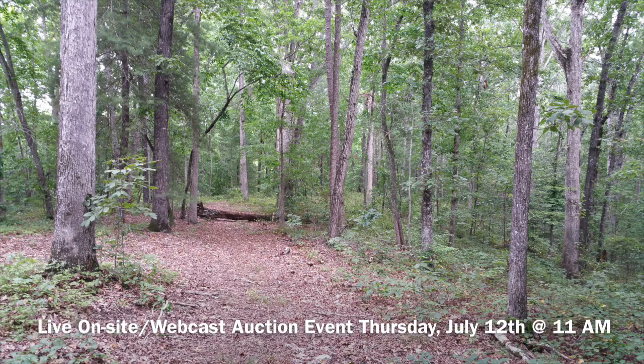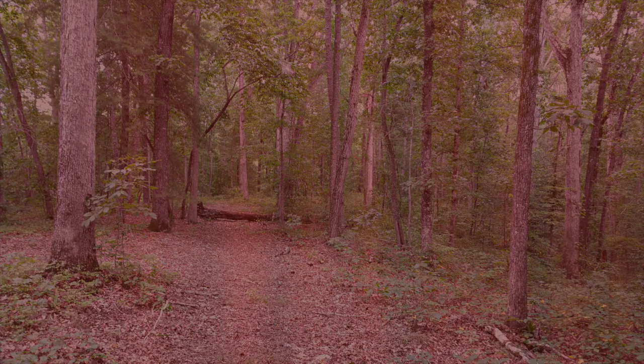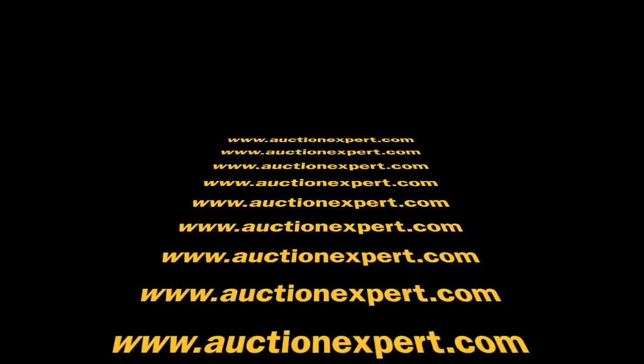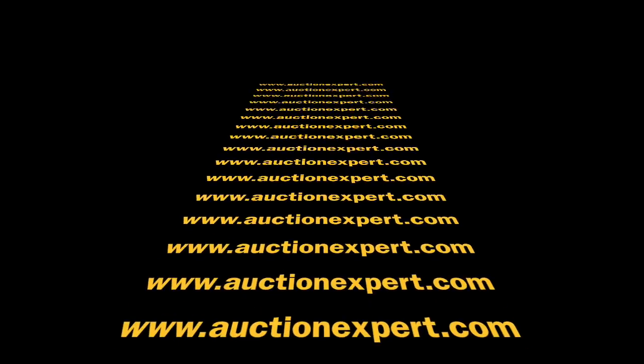This auction will be live on site and webcast on Thursday, July 12th at 11 a.m. There will also be a preview one hour before the auction. For more details, visit our website at www.auctionexpert.com.